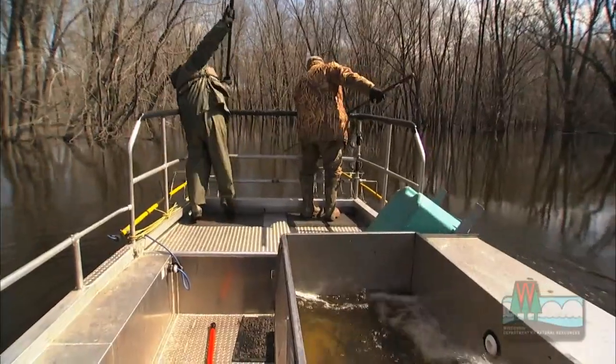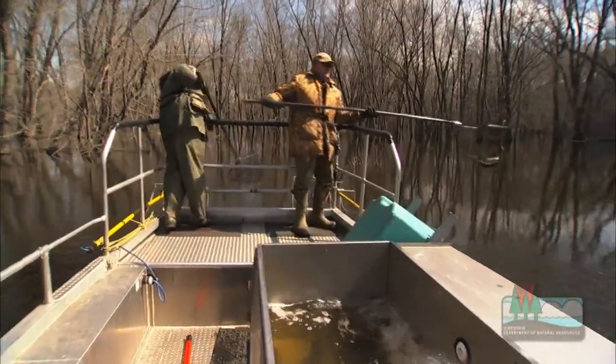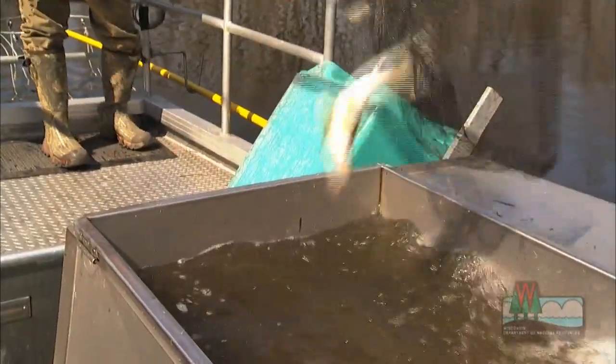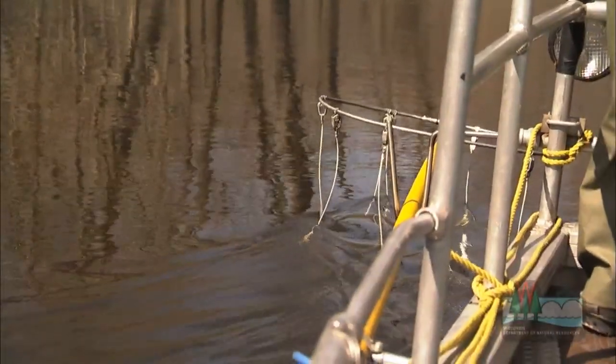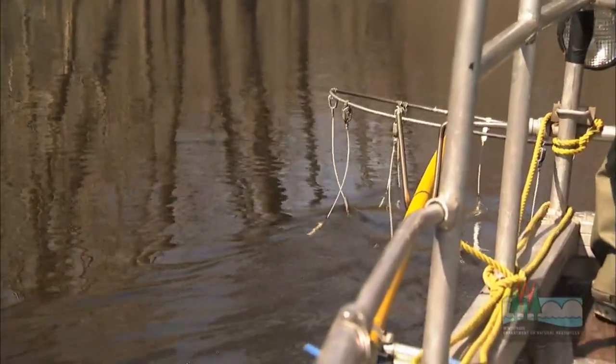But in order to get this information, we first need to get the fish out of the river to handle them. To do that, a low-level electric shock is applied to the water that stuns, but doesn't hurt the fish.